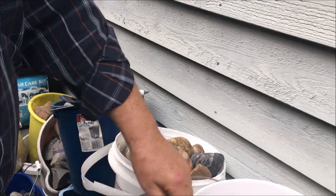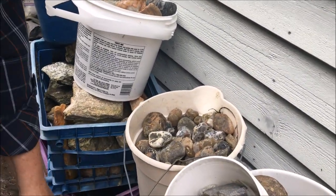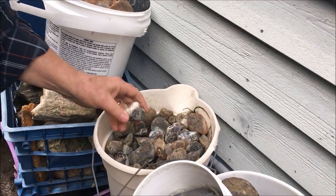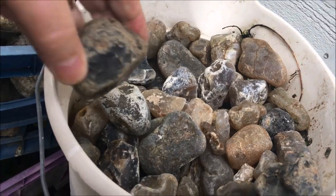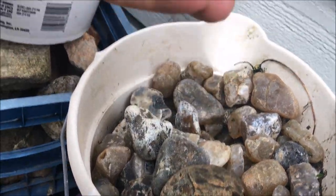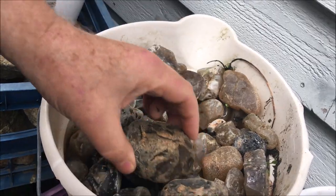Look at underneath this bucket here — more Montana moss agates. And she didn't throw any of them away. That was kind of you, sweetie. These are all very pretty when they're tumbled up. Anyway, this is where I keep a bunch of them.